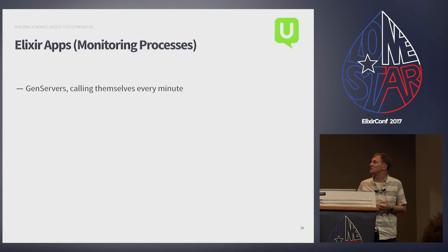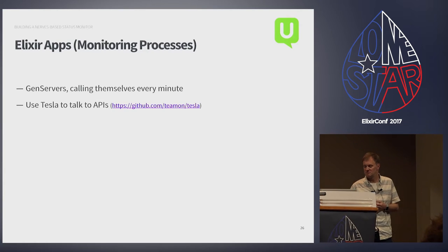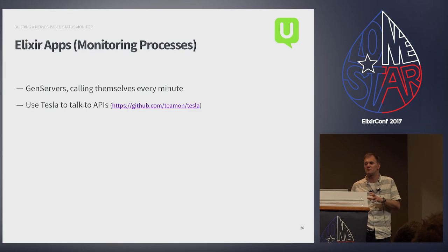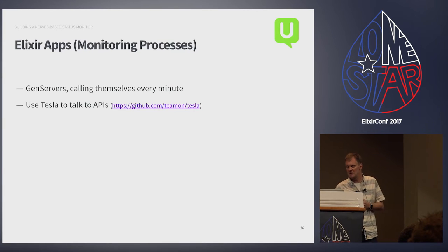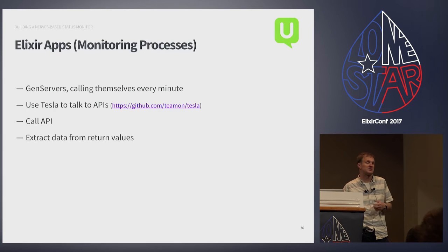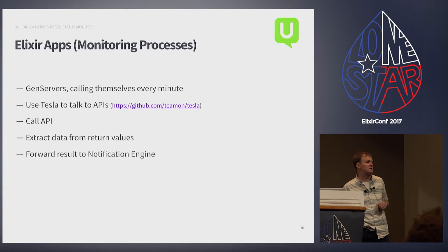We have a bunch of monitoring processes — basically just gen servers that call themselves every minute. They use Tesla, which if you're from the Rails space is sort of like Faraday — an API client great for consuming JSON APIs. These monitoring processes call the API, extract data, and forward the results to the notification engine.